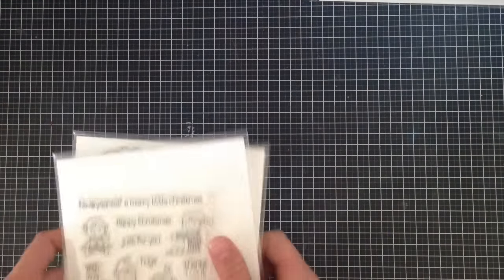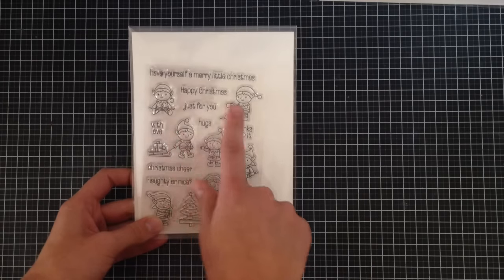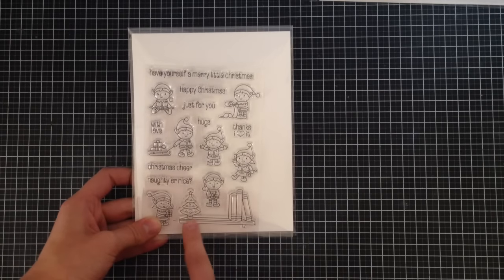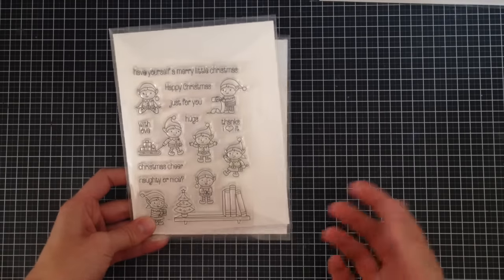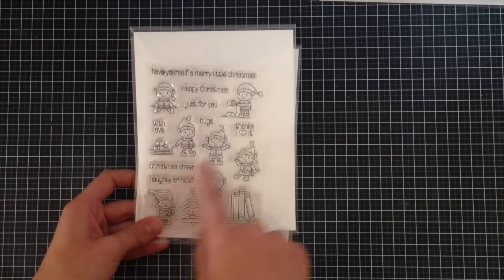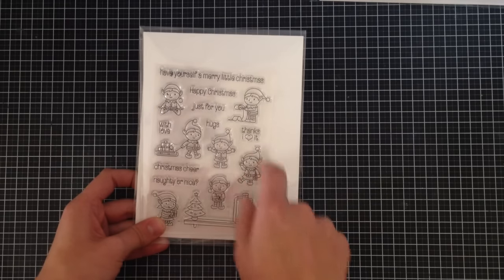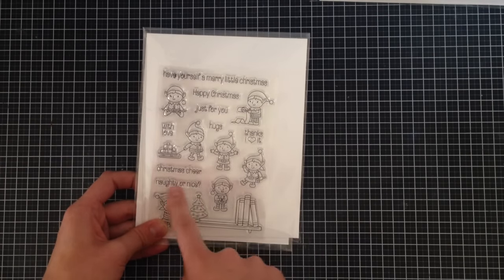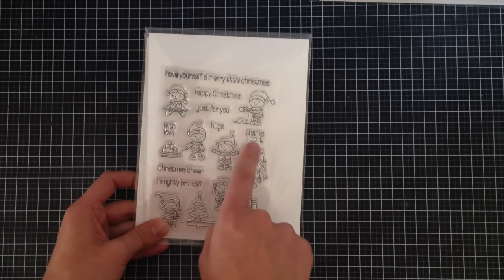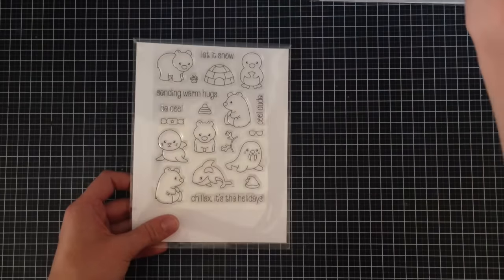From Clearly Besotted I got two stamp sets. I got the Little Elves stamp, which is super cute — it's got an Elf on the Shelf style elf and I just love their fonts because they're really thin. Sentiments include 'Christmas cheer,' 'naughty or nice,' 'with love,' 'hugs,' 'thanks,' 'I love it,' 'just for you,' 'happy Christmas,' and 'have yourself a merry little Christmas.'